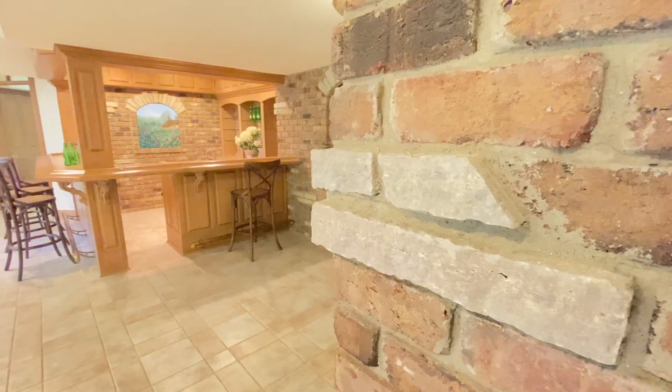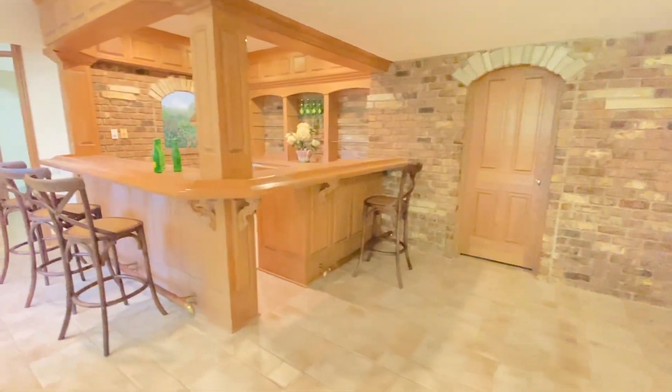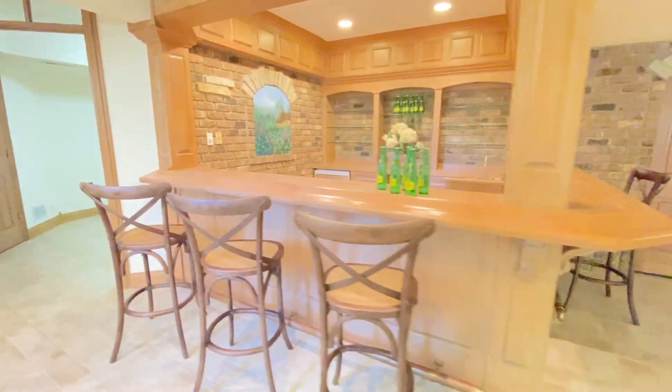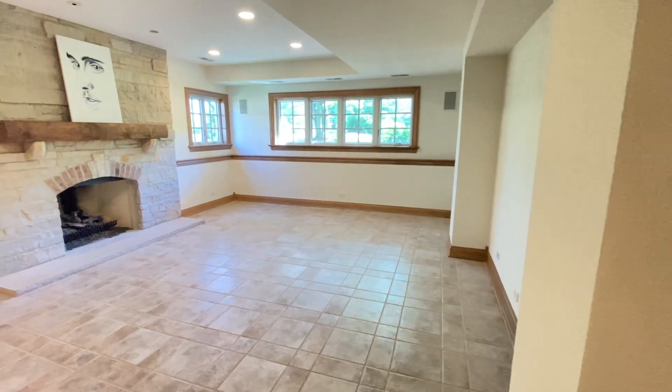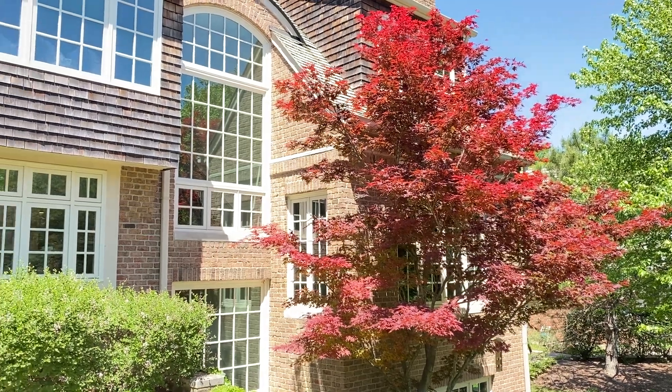This home is about 5,300 square feet. It has a look-out basement — a fantastic basement with really big windows that look out into the yard. So when you're in the family room downstairs, it feels like you're above grade. Really the back of the home is above grade.